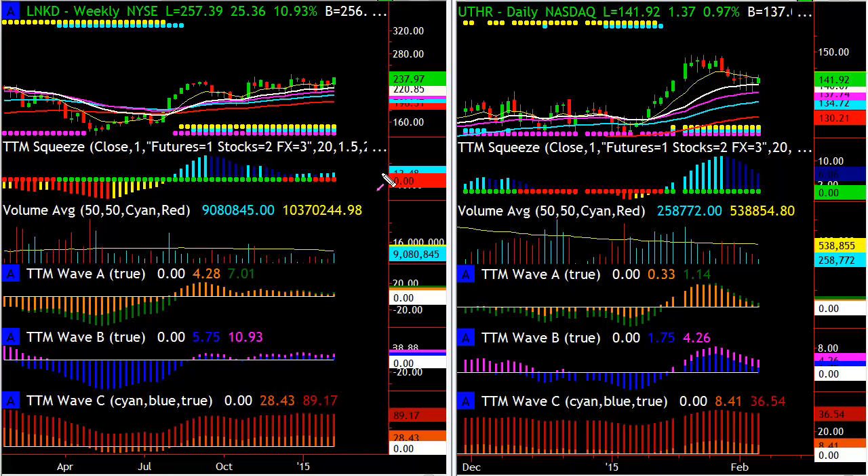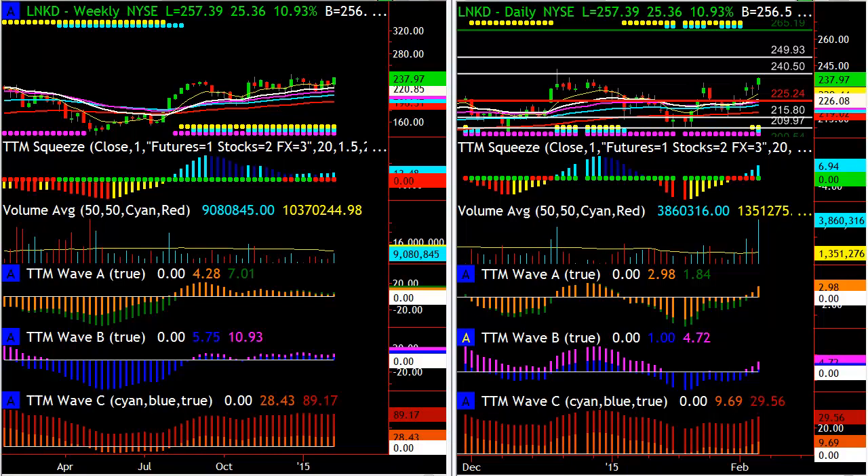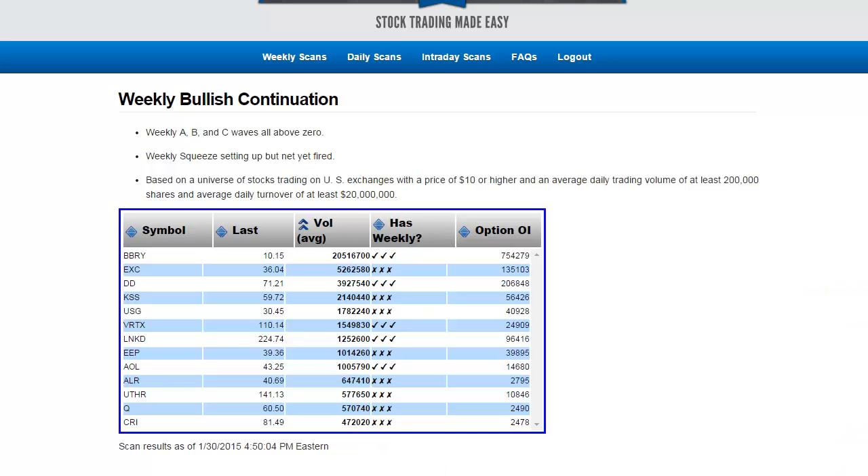The other one that came up on the scan tonight was LinkedIn. This one had earnings today, but you had a situation where it's a beautiful weekly squeeze setting up and a daily squeeze. After hours it's up like 20 points — this thing is rocking the house.